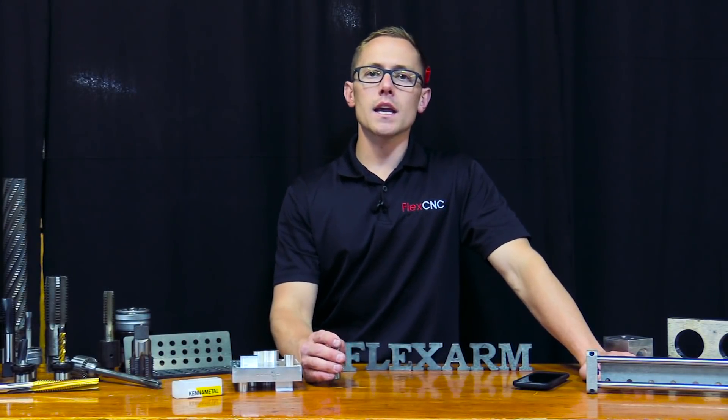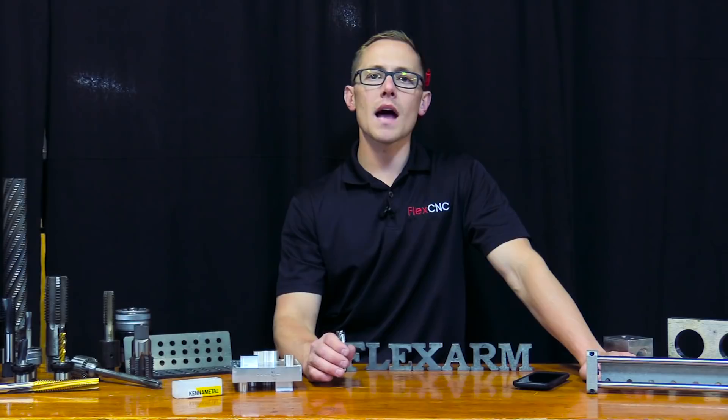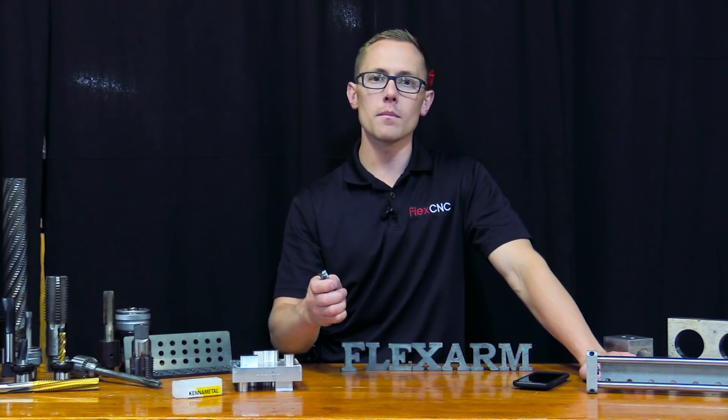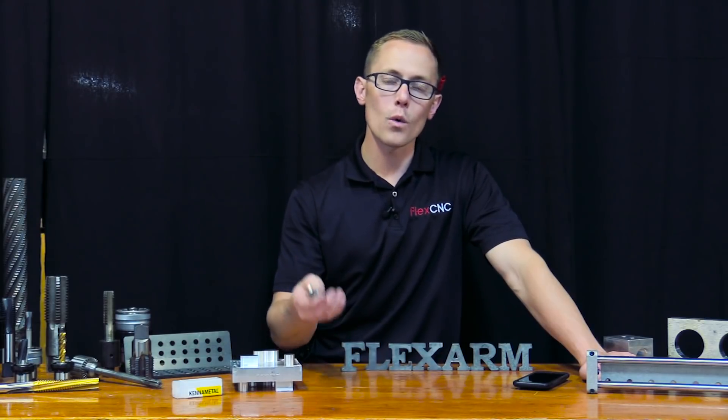Hey, Nick Kennedy, FlexCNC. Today we're doing a time analysis for a customer doing some dynamic machining in a block of aluminum. I'll explain to you a little bit of what we did.